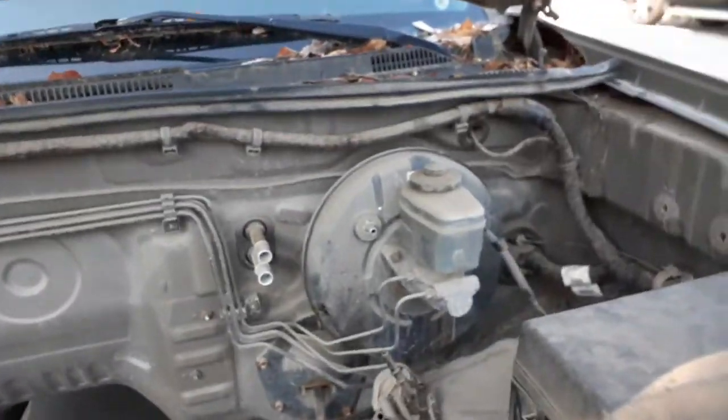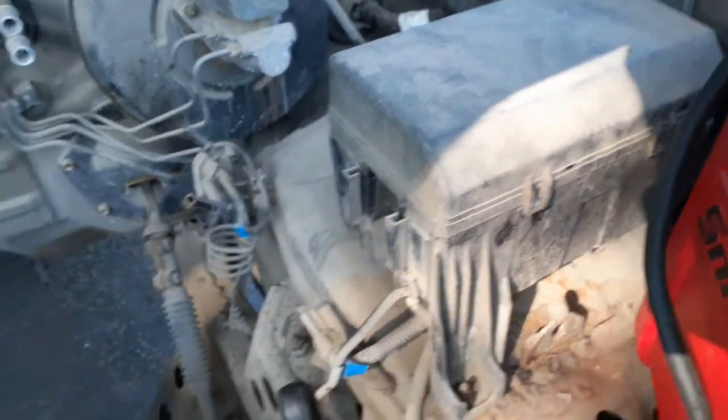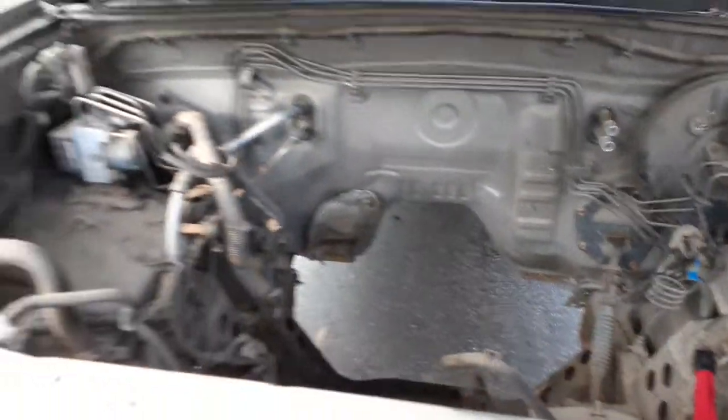There's your master and booster, your fuse box. You've got rack steering, the intermediate shaft, your ABS unit, the air cowl screen, wiper arms, and wiper motor — just got regular mist.